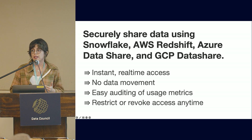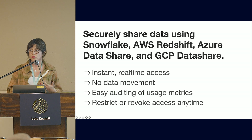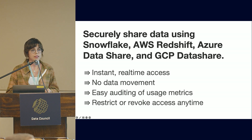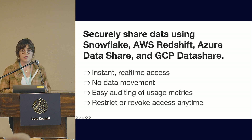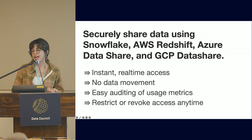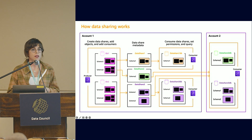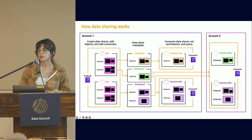You can securely share data using some of the tools listed here. It has a lot of benefits when you just want to share read-only access — it's instant, real-time access because there's no data movement, just a view of the data. Because data never leaves your servers, you get usage metrics for auditing, and you can restrict and revoke access at any time. Here you can see how AWS Redshift data sharing works to share data both internally within an organization and externally with other orgs.